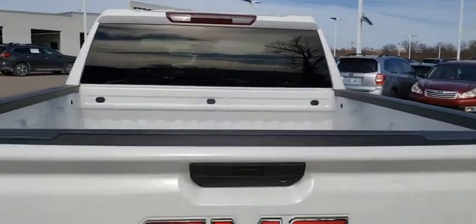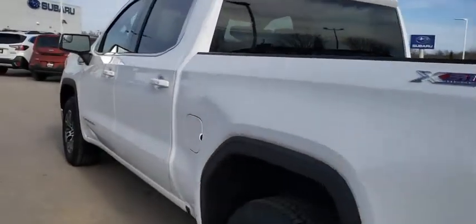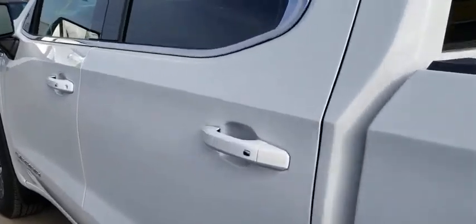Traction control, backup camera, anti-lock braking system, remote engine start, steering wheel audio controls, keyless entry, stability control, Bluetooth, leather-wrapped steering wheel.